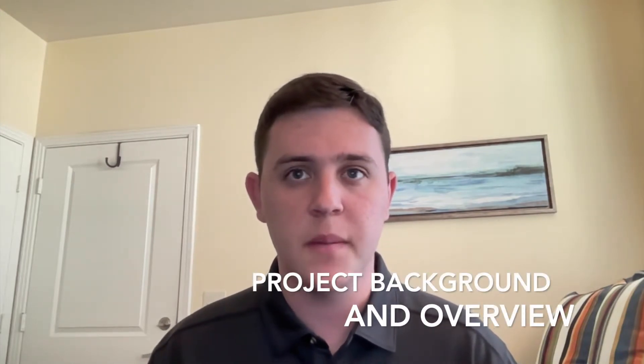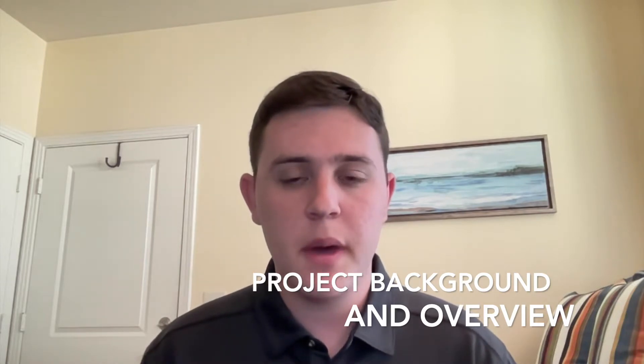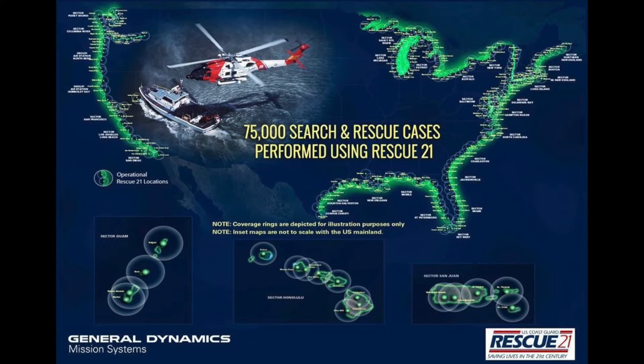Rescue 21 is the U.S. Coast Guard's advanced command, control, and direction-finding communication system. The system was created to better locate mariners in distress and also save lives. By incorporating state-of-the-art technology, General Dynamics' Rescue 21 system enables the U.S. Coast Guard to execute search and rescue missions with far greater agility and efficiency.